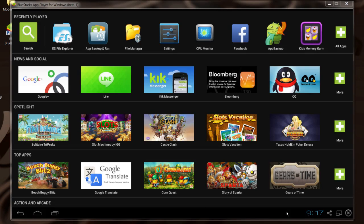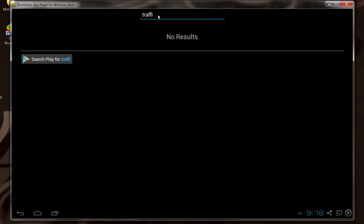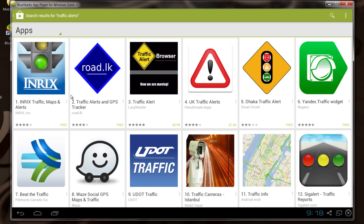For instance, I've got BlueStacks running here, which is an Android player, and I'm going to search on 'traffic alerts.' Search on that and that will bring up several applications that will give you some alerts.